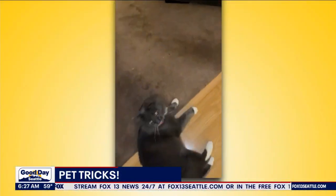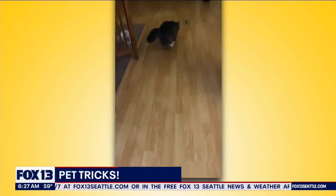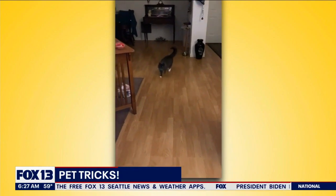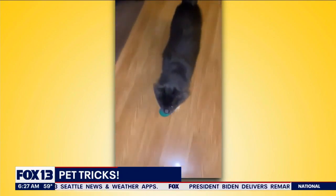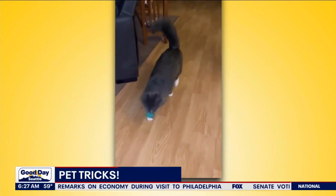All right, we can switch gears now — a cat named Boots, which was my cat's name growing up. Boots loves to play fetch, look at this, all day and all night! I love animals that just go back and forth like that. That's Buddy in Spanaway.